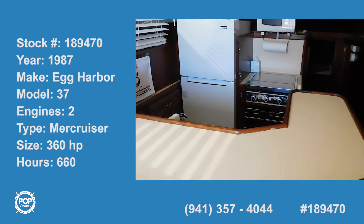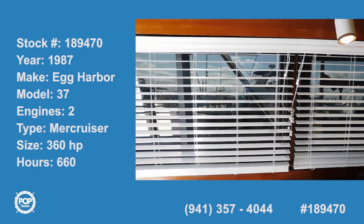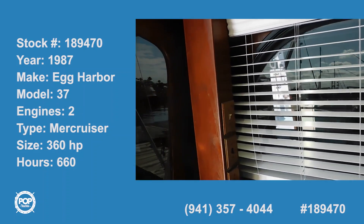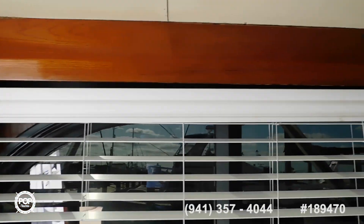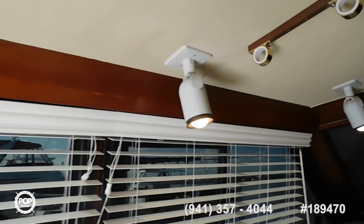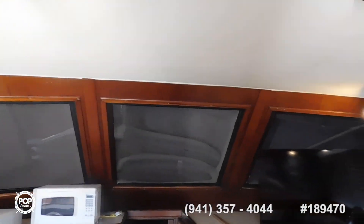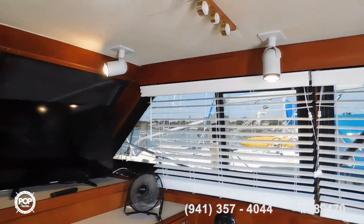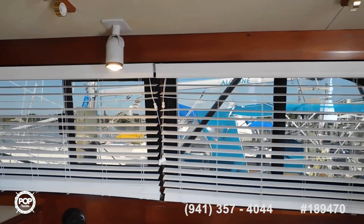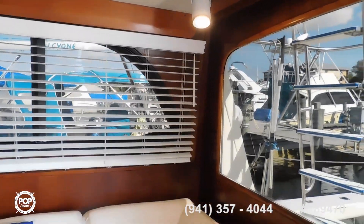Here we are — there's the nice galley, new blinds, and here are the light controllers for the mood lighting. The mood lighting is over the windows — dimmers, yeah, that's right.